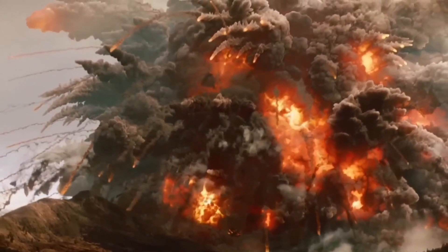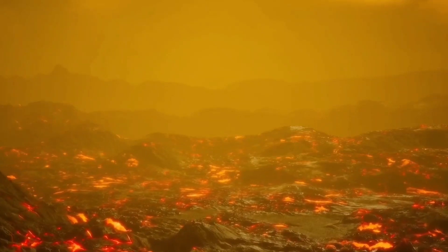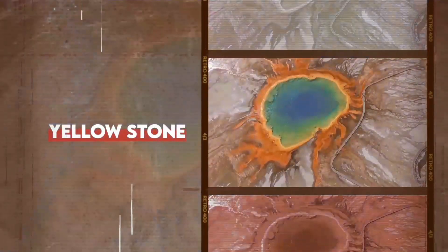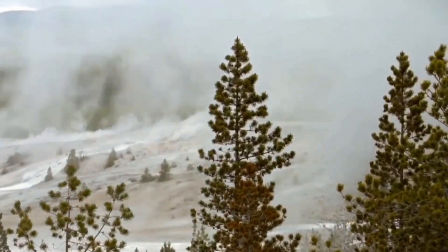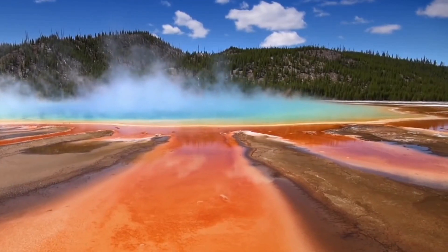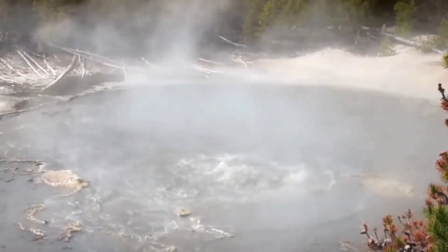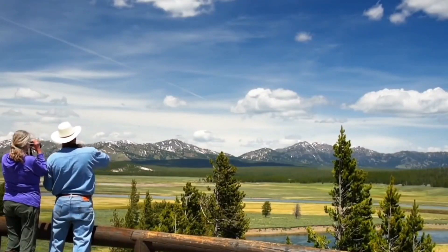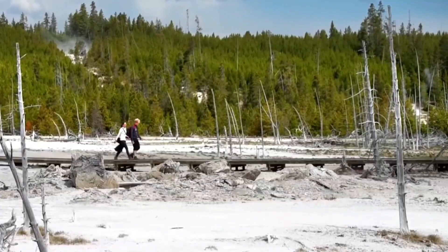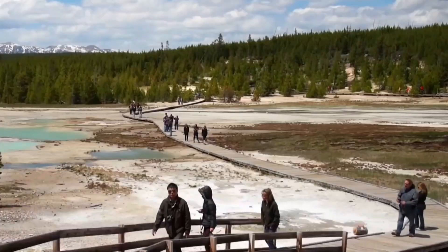Today we're embarking on an exhilarating journey deep into the heart of one of nature's seven wonders, Yellowstone. Have you ever wondered what lies beneath the breathtaking beauty of Yellowstone National Park? The geysers, the hot springs, the awe-inspiring landscapes — they all rest atop a turbulent and powerful force that has shaped the very foundation of this wonderland.